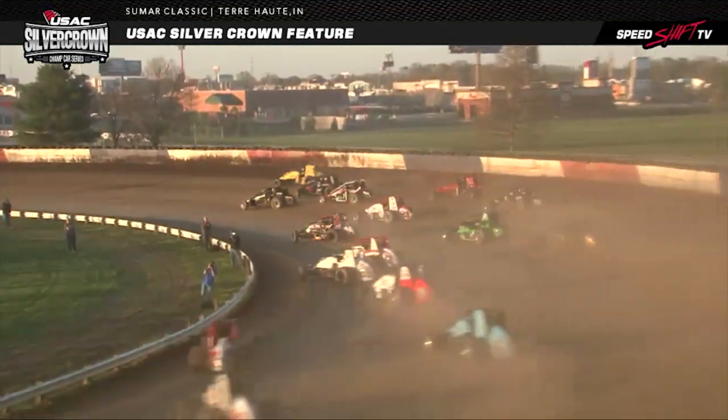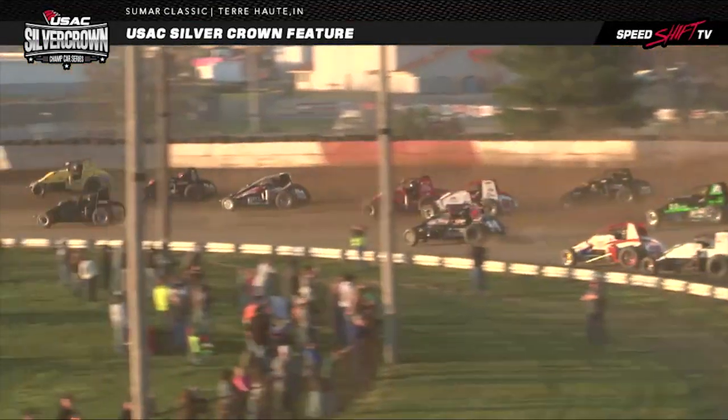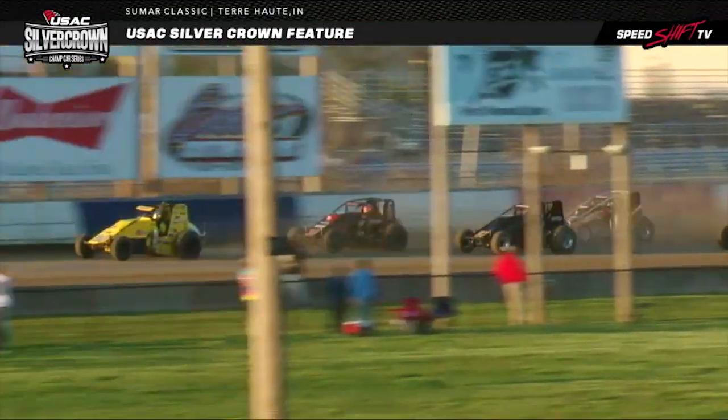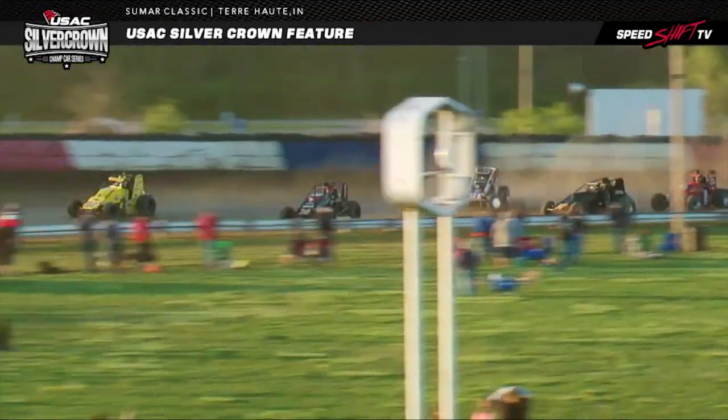Down into the corner, got them three wide for the race lead. Dig in and claw. Down to turn number two and down to the back shoot. Here comes a run. Now the number 71, Shane Cockrum, I believe — the one trying to slice his way up through.